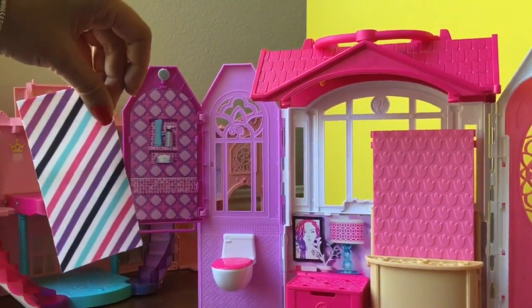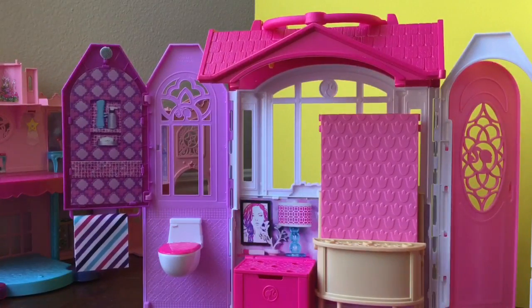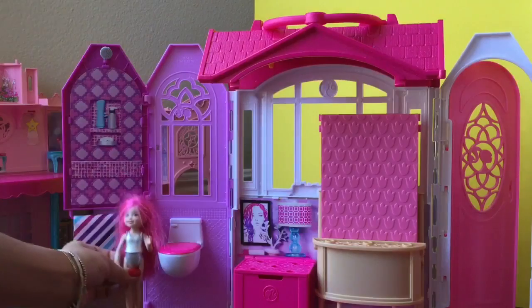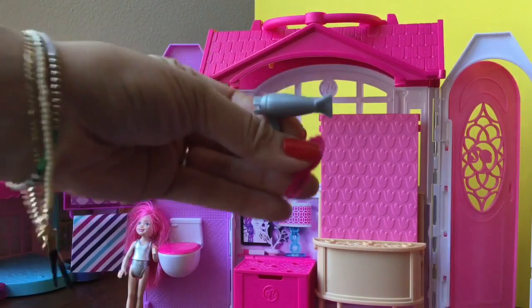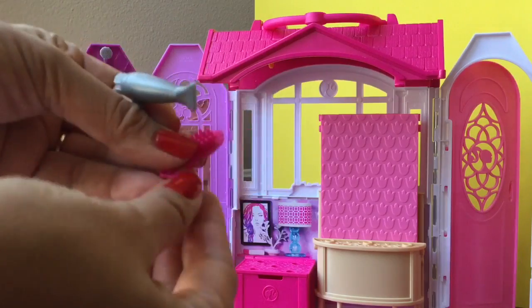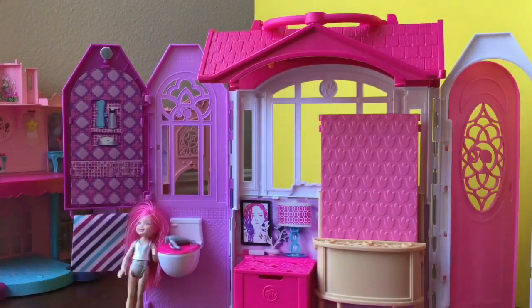It comes with this little towel where we can hang the towel right there. We're going to put little Chelsea over here with her hairdryer and her brush that came with the set — look at how cute this little hair dryer and brush are. Let's put that on top of the toilet.